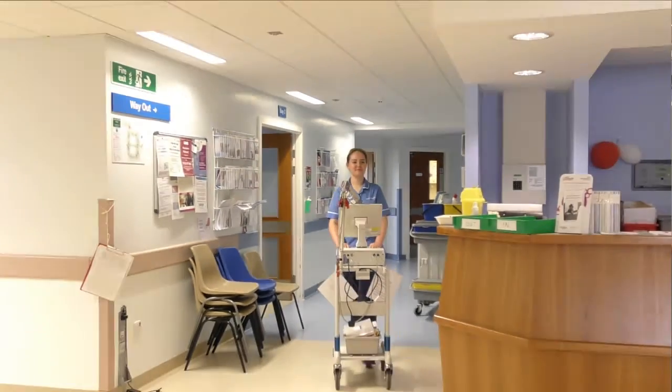I qualified as a staff nurse in September 2015. I'd done my nursing training at Blackpool Teaching Hospital and I enjoyed my training. I found the staff really friendly and decided that working here was the best option for me. The wards were nice and it worked well for my family life as well.